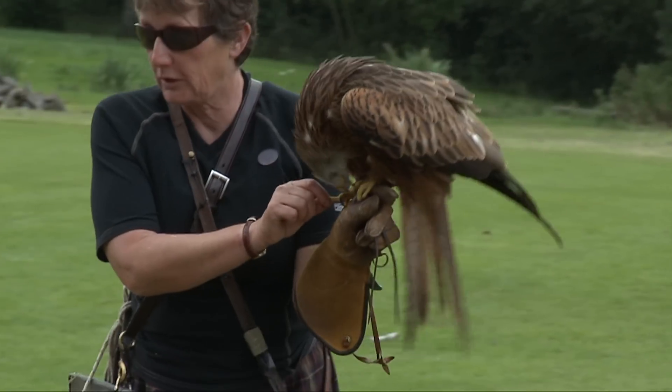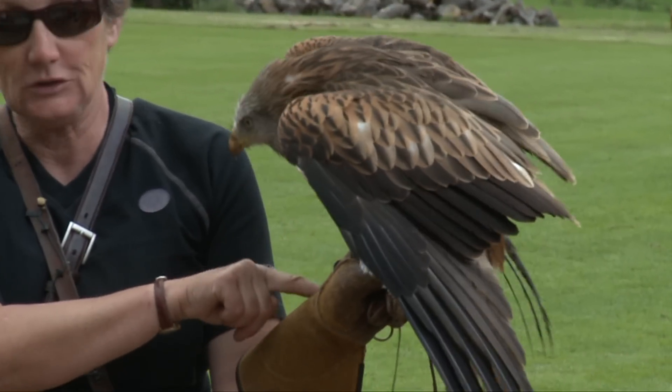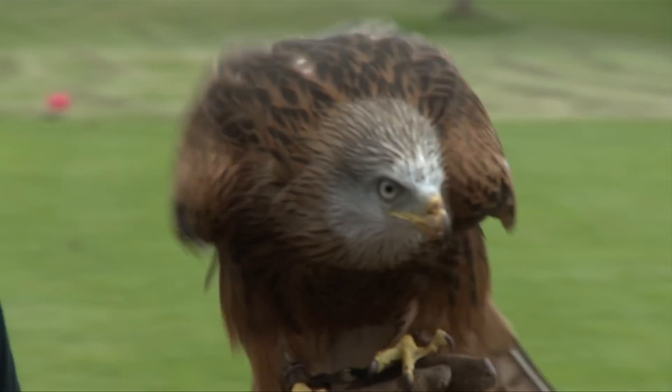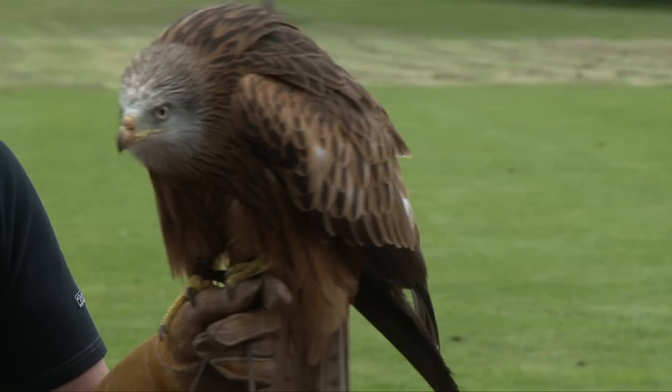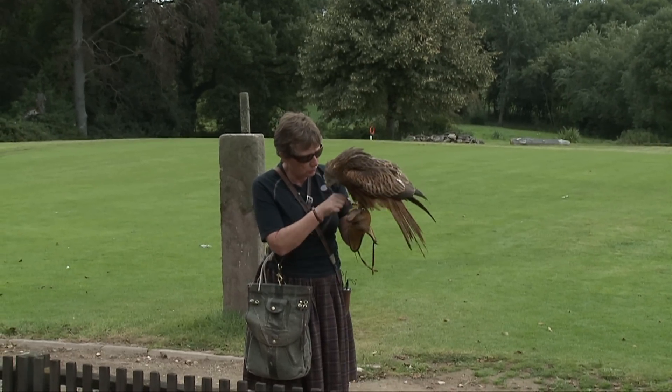That's what you want to look at when you look at a bird of prey — its feet — that tell you what it can catch. And the feet on a red kite are pathetic. They're not much bigger than a kestrel when you consider it's a huge bird. Good Lord, where do you think you've got your manners from?